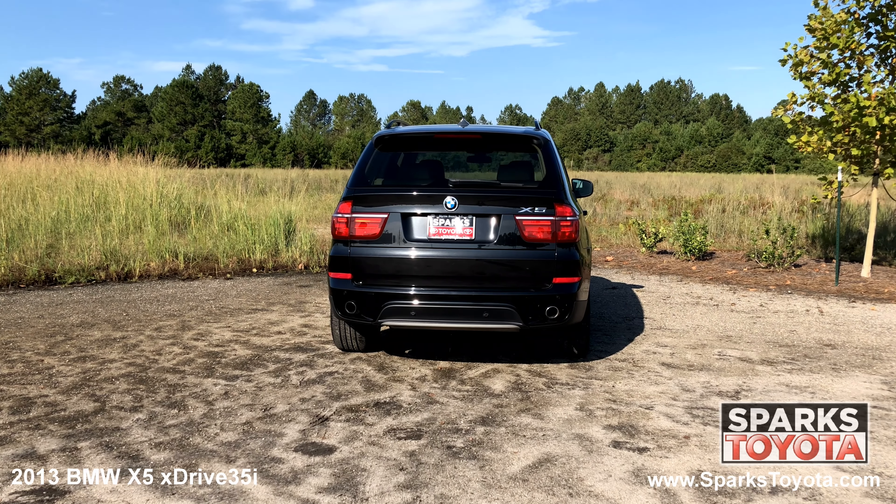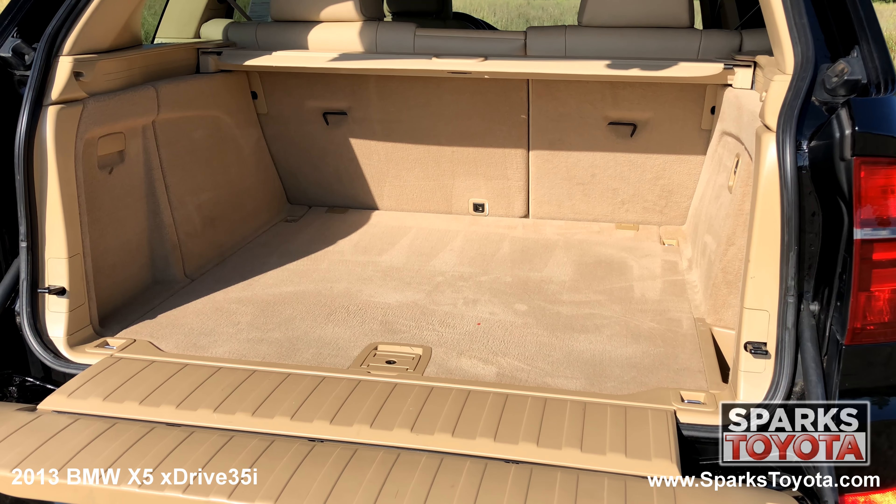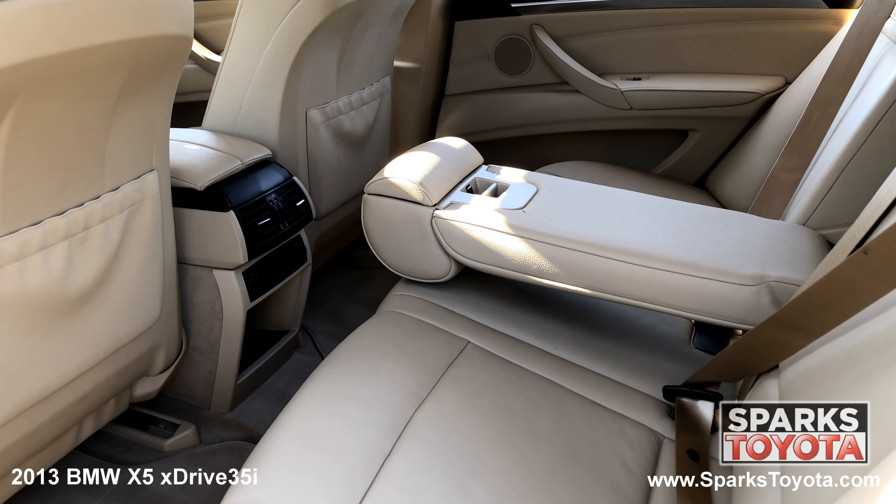The power lift gate, the rear wiper, adaptive brake lights, a spacious cargo area with a cargo cover, and a comfortable back seat with power outlets.